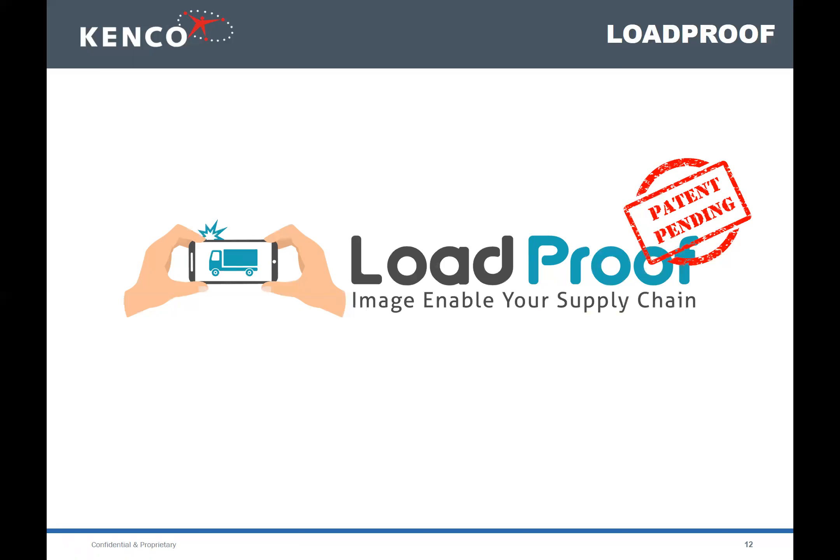My name is Marlo Gillum, I'm the GM of an operation in Dallas, Texas. We started our LoadProof journey in the beginning of 2017. We were having issues with our customers — mainly a confidence issue that we couldn't prove how we were sending product out the back door. Our innovation lab told us about LoadProof and we started implementing it on a lower scale, load-proofing about 30% of our orders. By 2018 we were load-proofing roughly 95% of all orders going out the door.